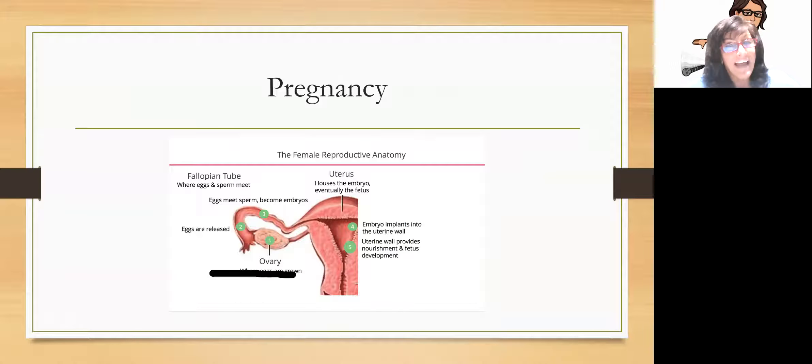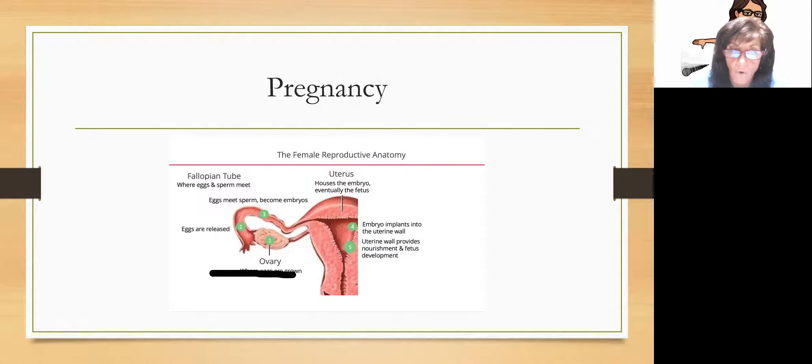When the sperm enter the vagina, go up the cervix through the uterus, and start traveling through the fallopian tube, the egg was released. As the egg is traveling through the fallopian tube, the egg and the sperm meet — boom — one lucky sperm. That becomes what they call a zygote, and now you have the beginning of a baby. Once conception occurs, that little blob of cells travels back through the fallopian tube into the uterus and should implant itself into the top one-third of the uterine wall.